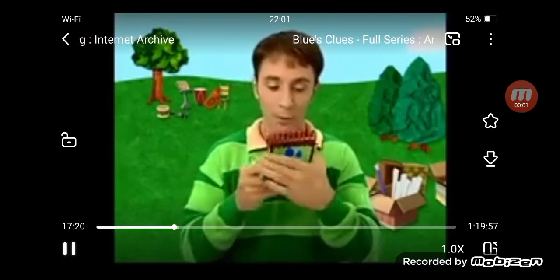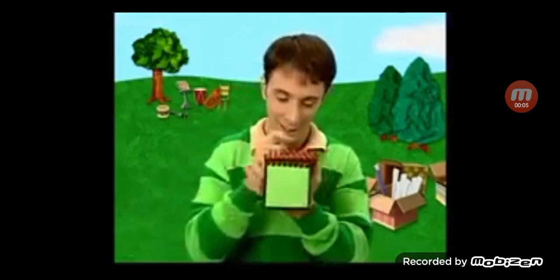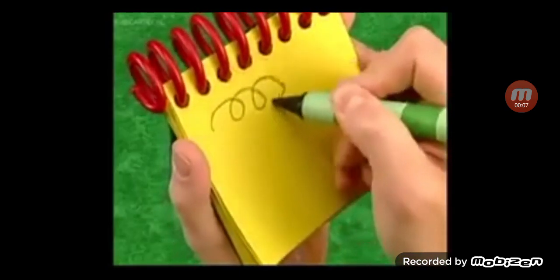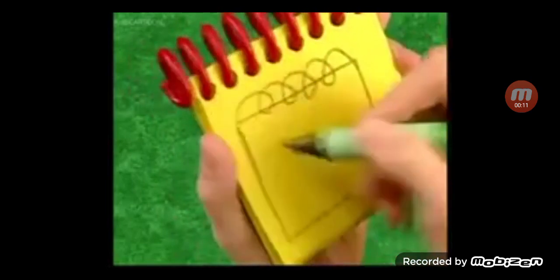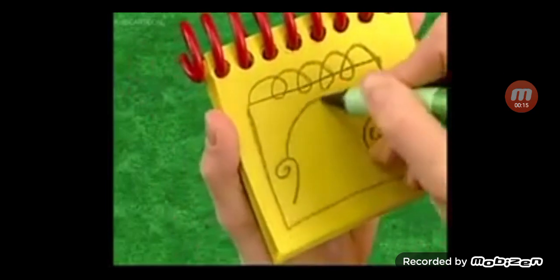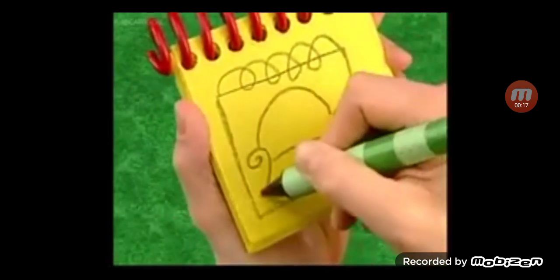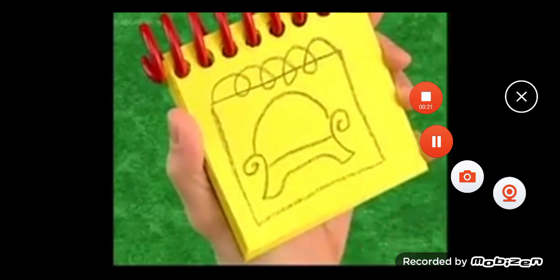Okay, so we need to put our notebook in our notebook. A loopy line for the spiral, a square, then the thinking chair — arms, back, seat, legs. There, our handy-dandy notebook.